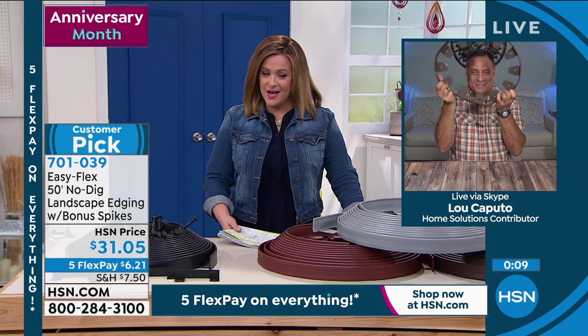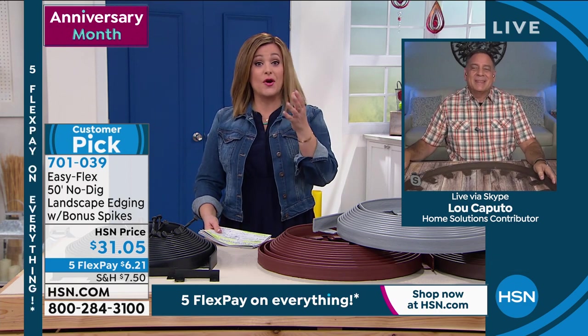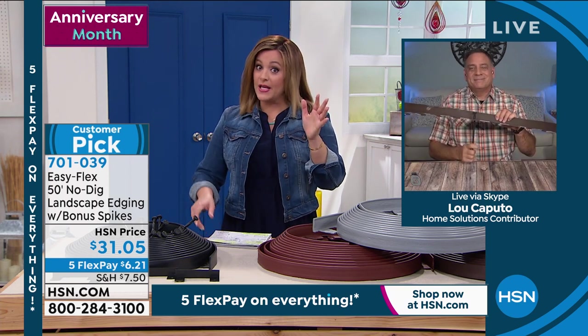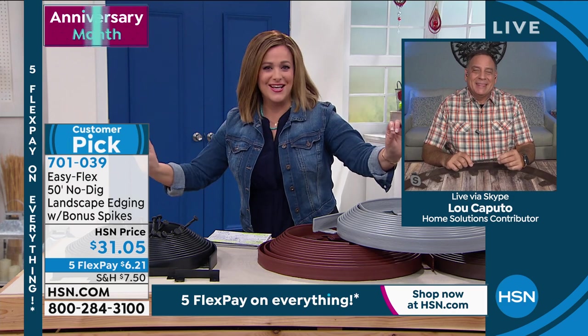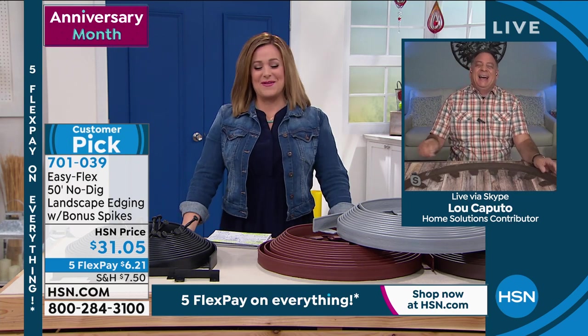Five flex pay runs all weekend for our fall outdoor living event through Sunday — take advantage. As Lou said, once you get it home you'll say oh my gosh this is awesome. It really creates that separation — like the finishing touch, like perfume or nail polish. That's right, take care — thanks Lou.